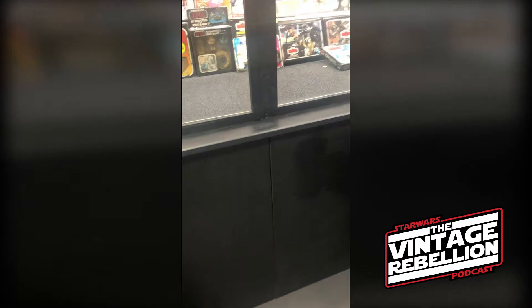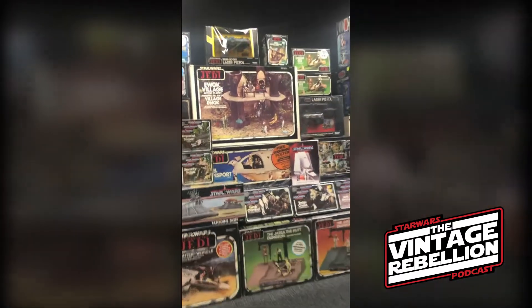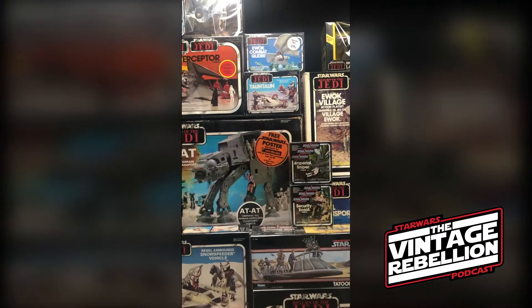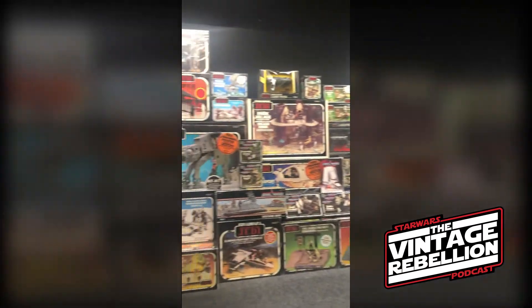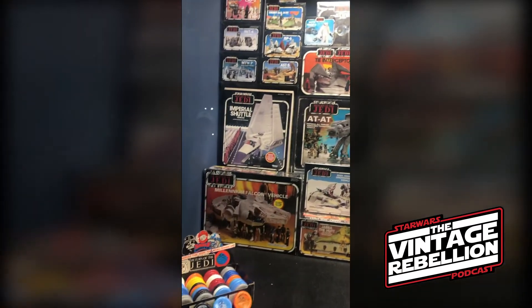Moving up here, I can immediately see some John Menzies stickers there. Yeah, I do like my John Menzies stickers. I think I've got about 20 now. They're really tough to find, especially finding the boxes in good condition — that's the real trick. But they're a moment in time; I remember them at the time as well.